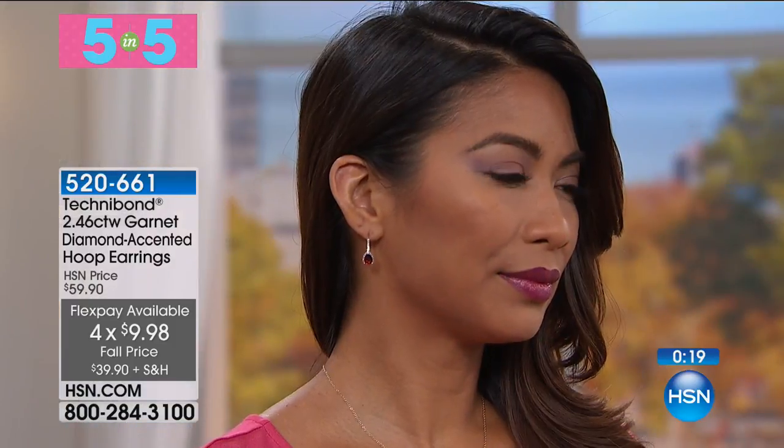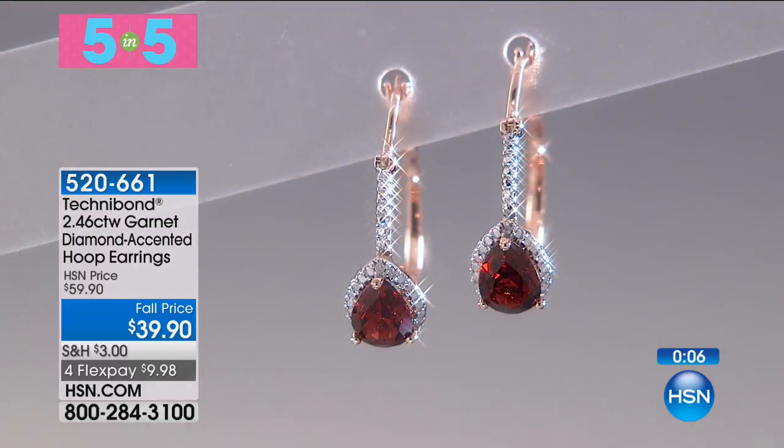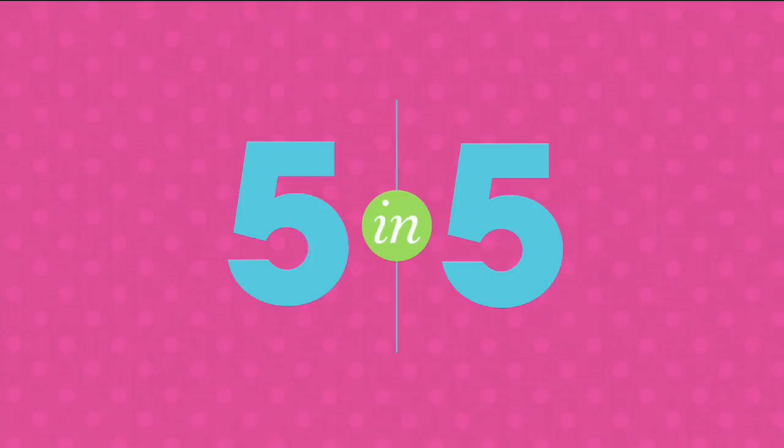They have a hook and joint and catch closure so they're nice and secure when you have them on. I started out with 80 of these. Gift closet, everybody — $39.90 for genuine diamond and garnet earrings. This is like a very fast show, but we've got so many goodies.